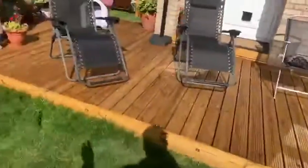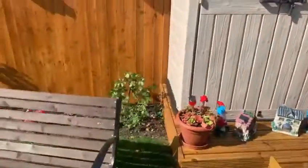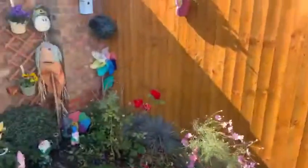The decking comes all the way across to the edges. She's made her home a castle. Look at all these beautiful plants.